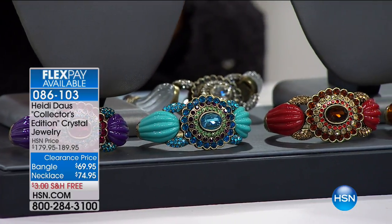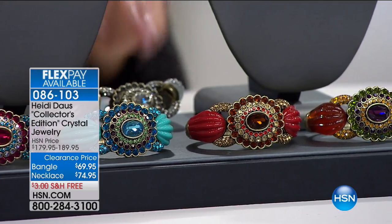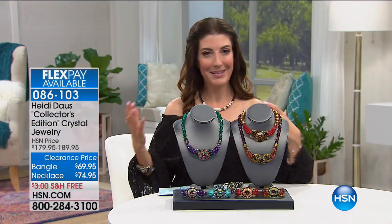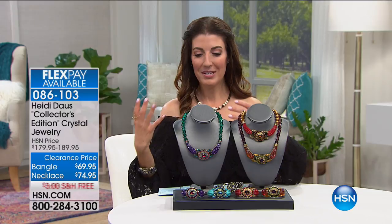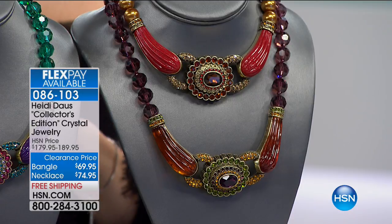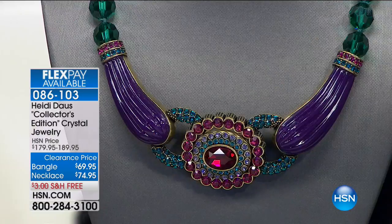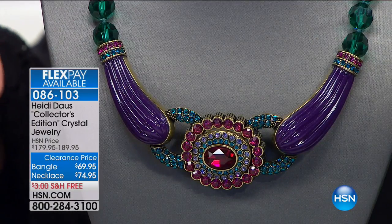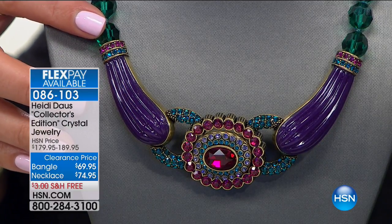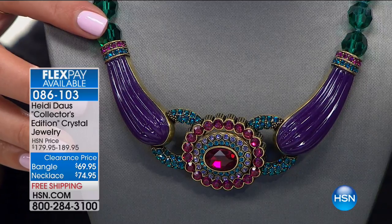It's not only a necklace, but there's also a matching bracelet. I have six minutes, so let's start with the necklace, because that really is sort of the pièce de résistance of the entire evening. If there's one Heidi Doss piece to shop for tonight, this would be by far my top pick after seeing everything she has on clearance today. We took 60% off the price — so 60% off. The necklace is now only $74.95, with free shipping and handling, and flexible payments.